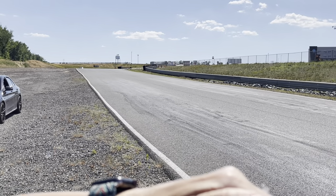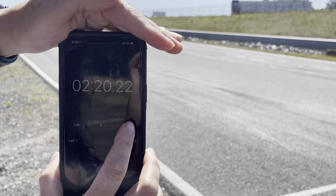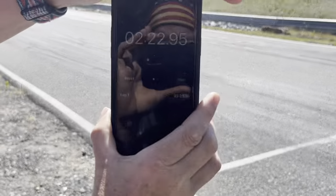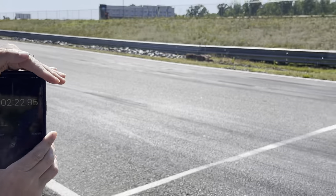I hear them coming up over the hill. Let's go to the hot lap — let's see what he's got. Wow, that was good. 2:22 on the fast lap!